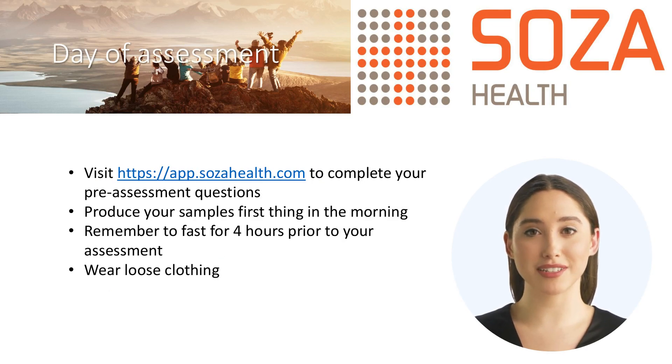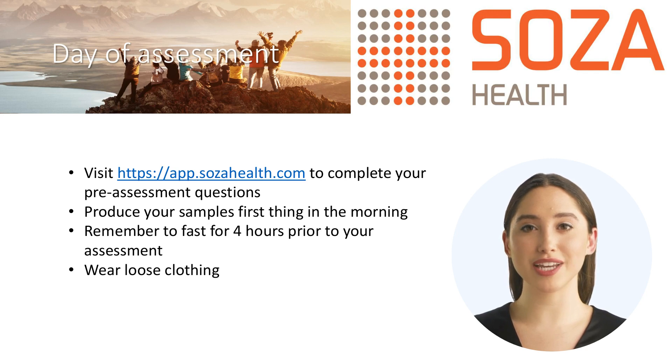On the day of your assessment, there are some things you need to be aware of. You will need to have completed some pre-assessment questions by visiting our online portal at https://app.sosahealth.com. You will need to answer some simple questions. Check your appointment email, text message, or phone notification for details.